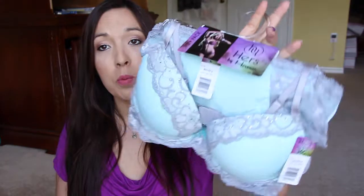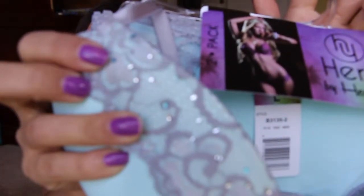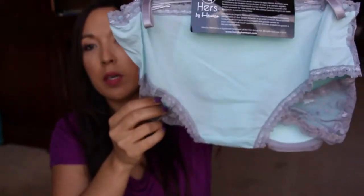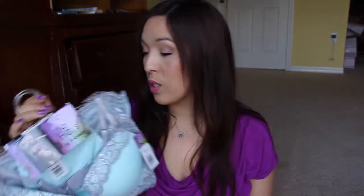This one was through one of the Facebook groups — it's a bra and panty set, which is really cute and pretty. I like the little details on the top. It has the bottoms right here. We had to pay out of pocket — I think $2.99 or $3.99 or something like that — so that's not bad, definitely worth it.